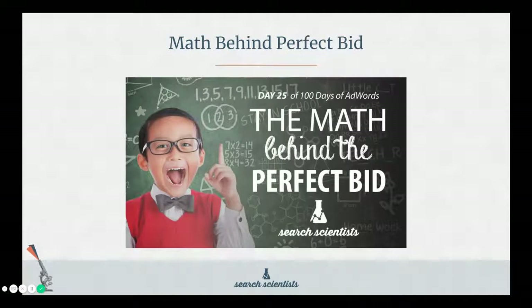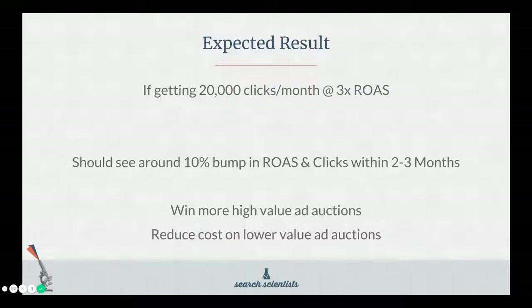If you want to learn more about the math behind the perfect bid, we do have an excellent blog post titled 'The Math Behind the Perfect Bid' which you can read on our site. The expected result of all of this: if you're getting 20,000 clicks a month at a 3x return on ad spend, setting up the alpha-beta structure and filtering keywords into a separate campaign, you should see around a 10% bump in return on ad spend and clicks within two or three months. Of course, nothing is a given, but this is what we've seen. You're going to win more high-value ad auctions and reduce costs on your lower-value ad auctions.